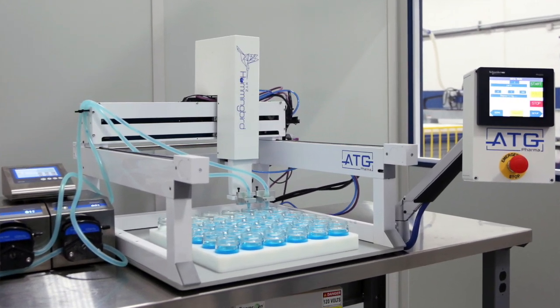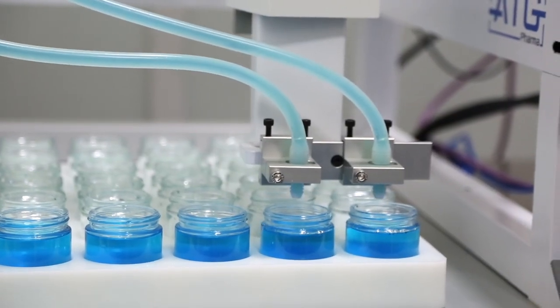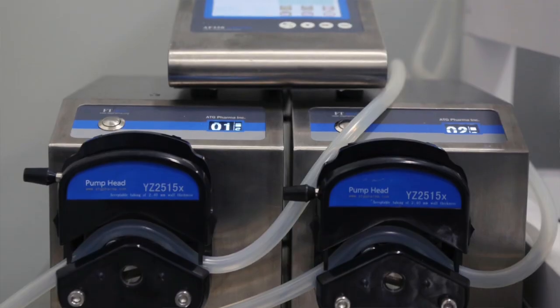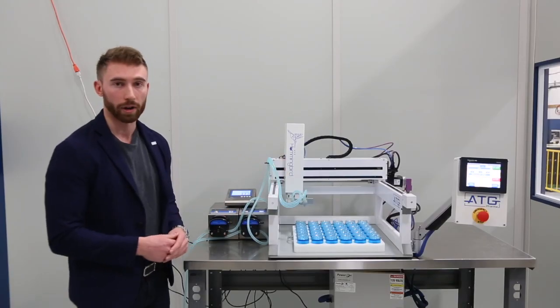We can fill anything you want. We can start off with a single filling nozzle, and as your production increases, we can add two, three, and four. Our machine can fill two different products. Showcasing here, we have a free-flowing oil, and we use the peristaltic pump for that system. It actually draws the oil out of its own container and fills it into the desired product.